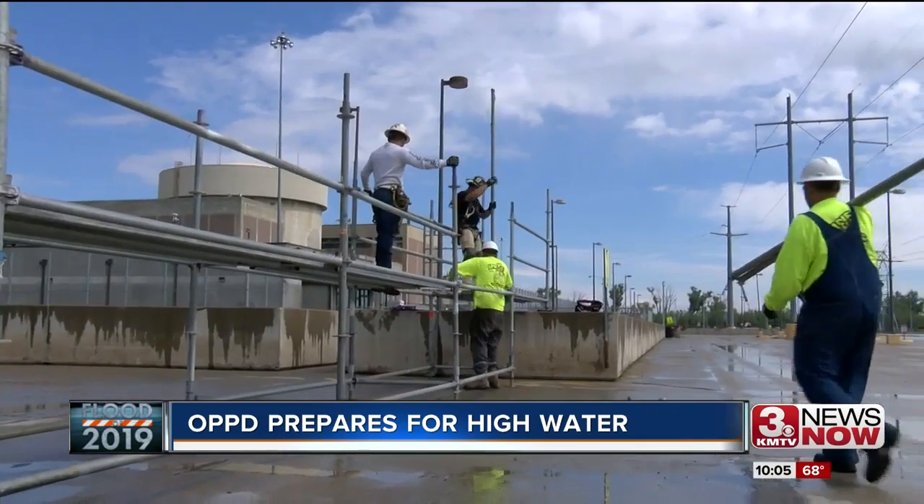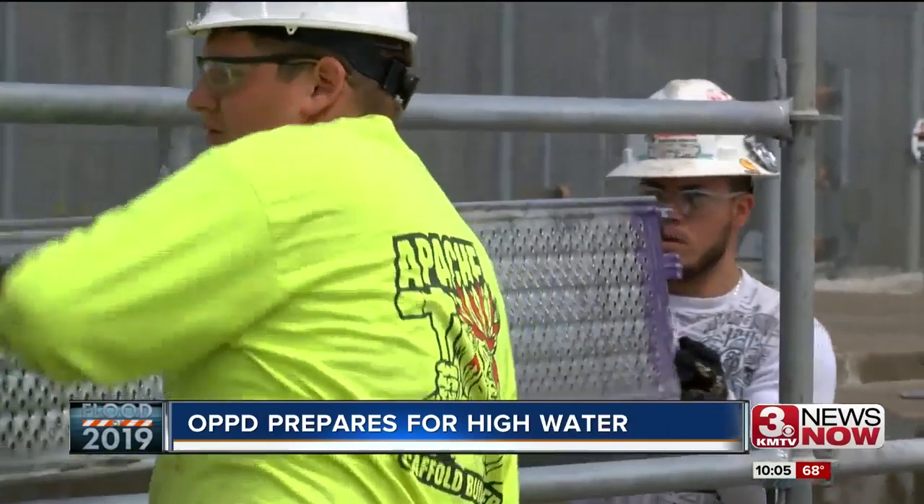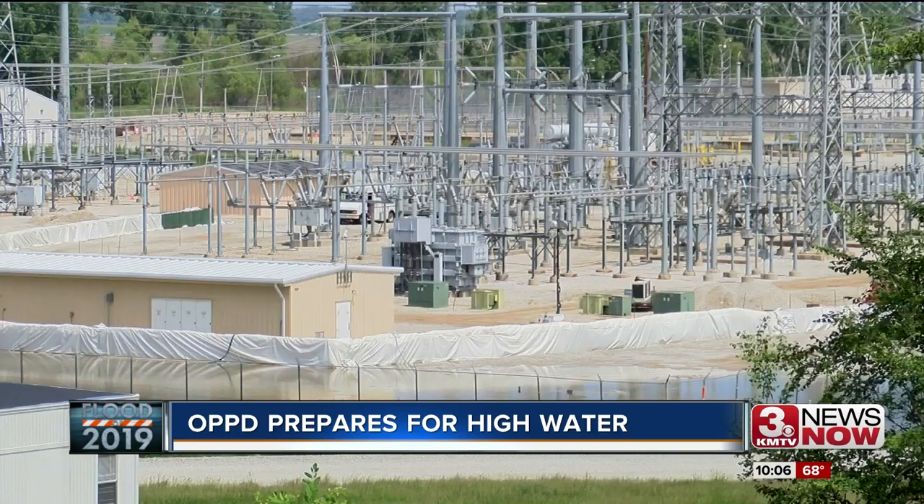Also, crews built a scaffolding walkway to the nuclear station. The plant was shut down in 2011 before the flood started and stayed dry through a long flood emergency, surrounded by water.